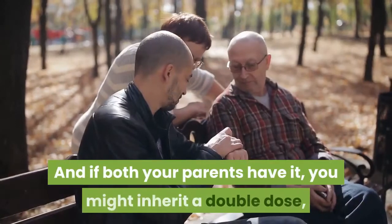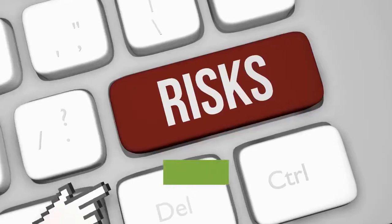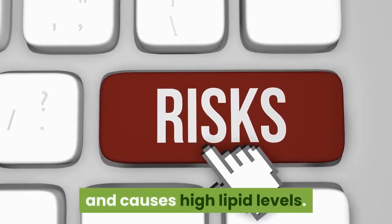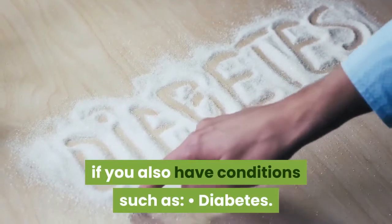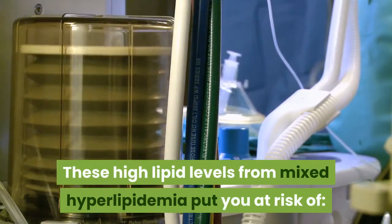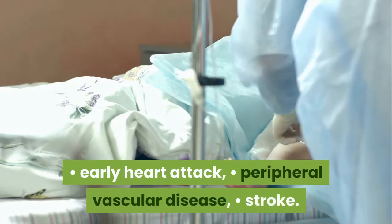And if both your parents have it, you might inherit a double dose, which can cause more serious medical problems earlier in life. Risks and risk factors. Mixed hyperlipidemia is inherited and causes high lipid levels. Your lipid levels will be even higher if you also have conditions such as diabetes, hypothyroidism, obesity, or alcohol abuse. These high lipid levels put you at risk of coronary heart disease, early heart attack, peripheral vascular disease, and stroke.